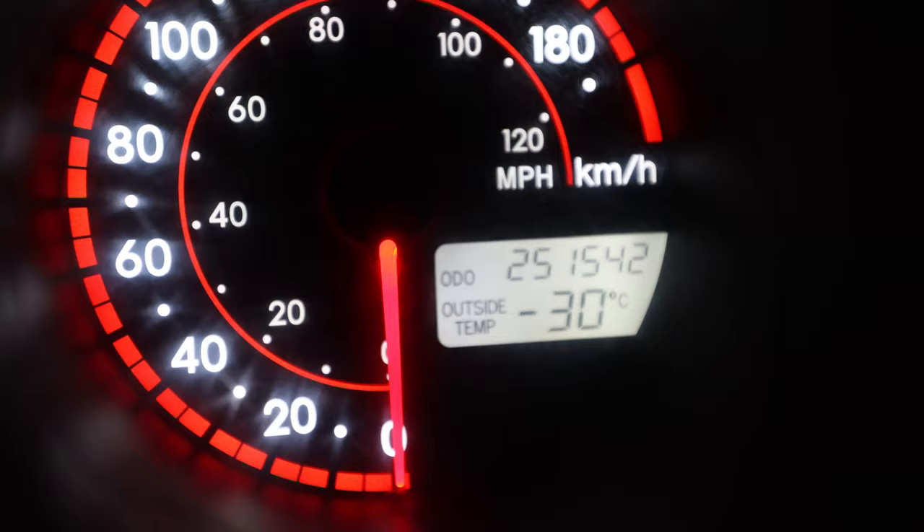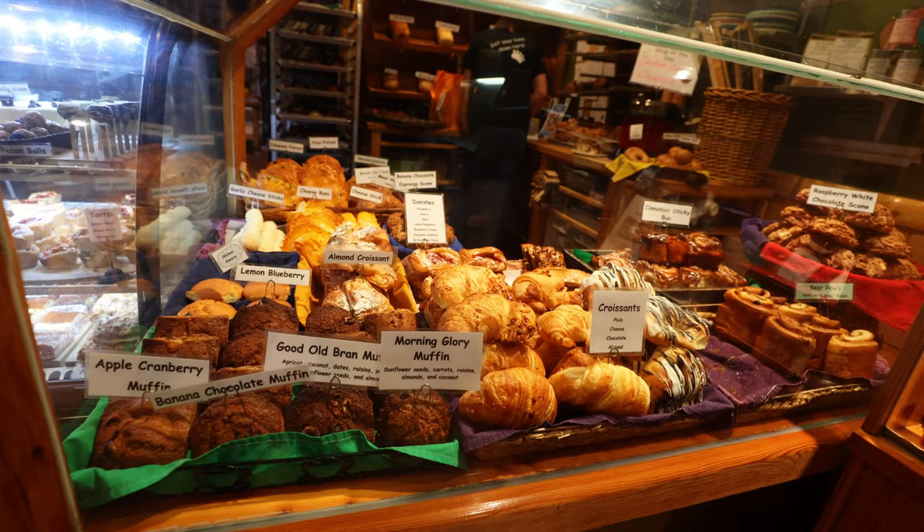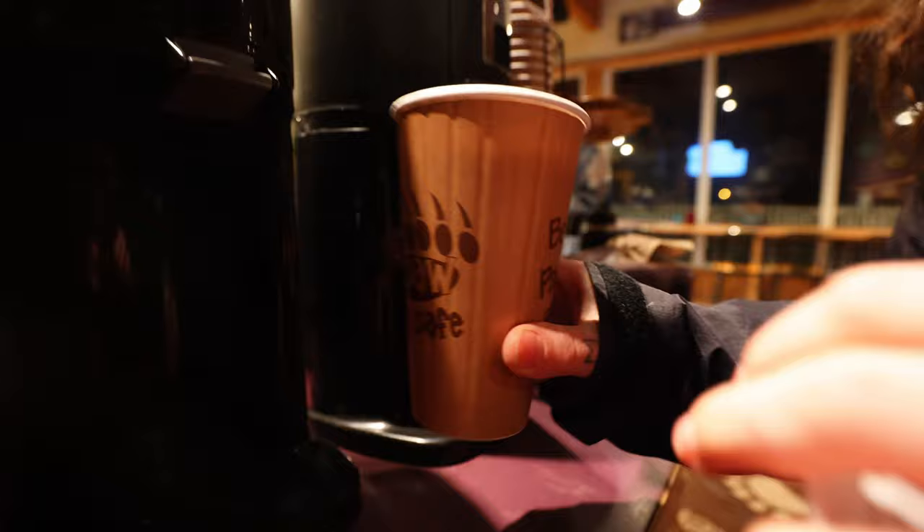I'm on the Icefields Parkway today, but as you can see it is the middle of winter and it is a balmy minus 30. That morning we woke up early to a not particularly inviting temperature reading on the car. We started the day off with road trip snacks, caffeine and more caffeine, and then started our drive from Jasper to Banff.